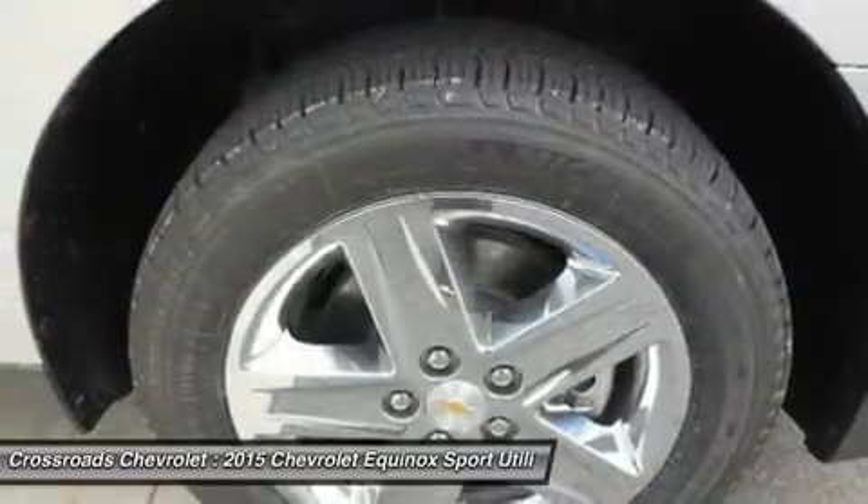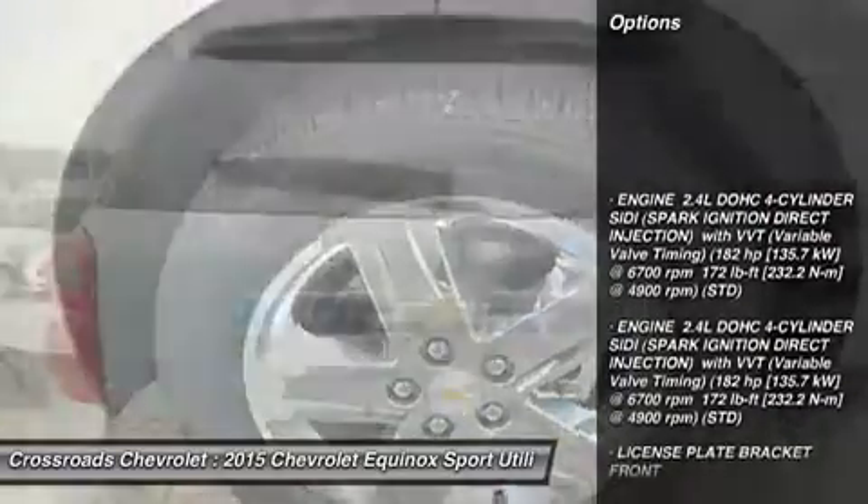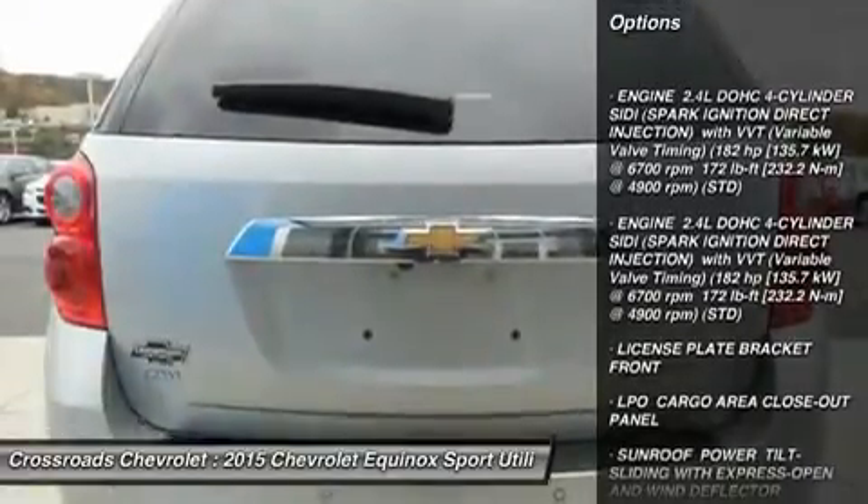Bluetooth connection, auxiliary audio input, premium sound system. Bucket seats, leather seats, heated front seats.